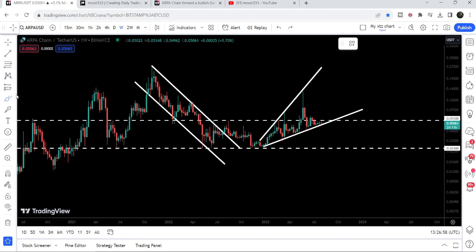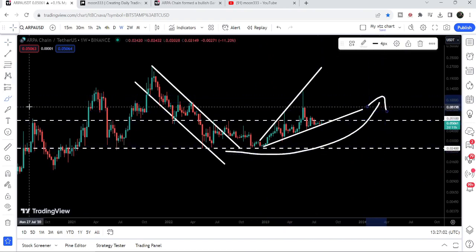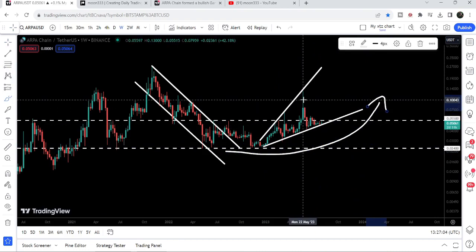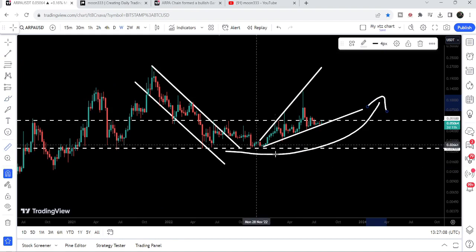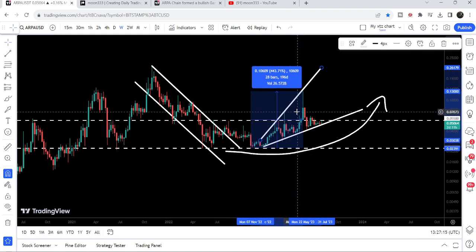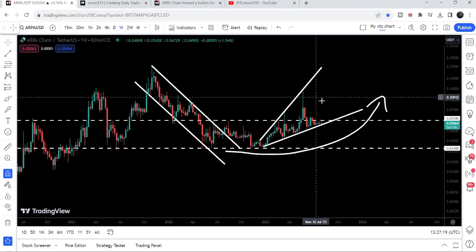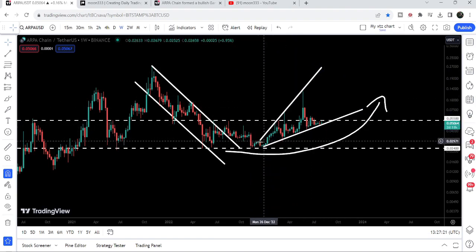After forming this double bottom, you can see that the price line geared up and turned parabolic bullish. We had a long spike up till 13 cents. If I place this measurement tool from this low — after testing the support — up till this high, then you can see it was more than a 440% pump. But the price line got rejected by this uptrend line resistance and again moved down.